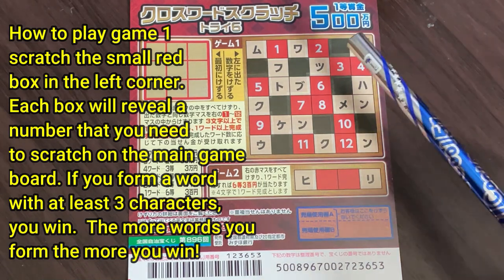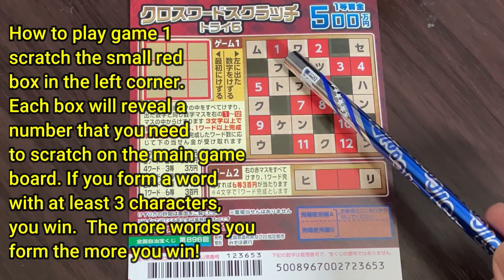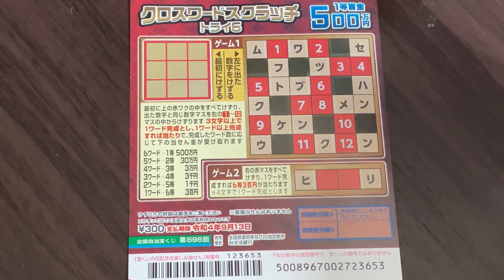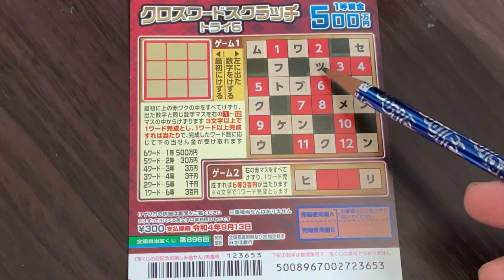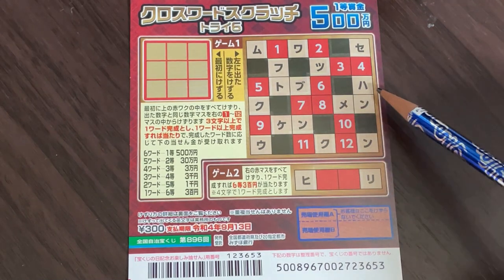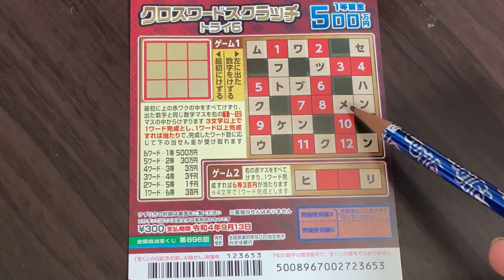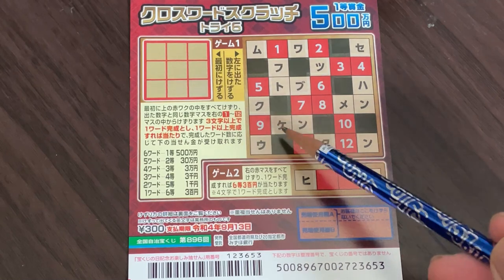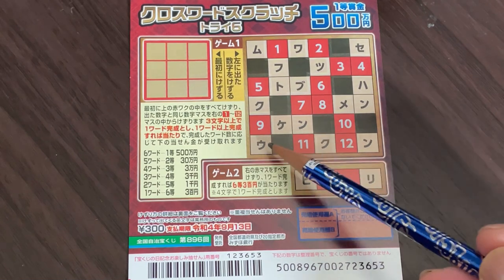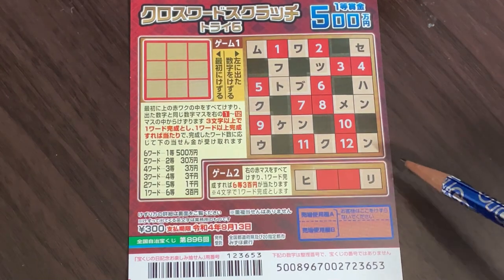Let's quickly go over these characters. This is mu, this is wa, this is se, this is bu, this is tu, this is to, this is bu, this is ha, this is un, this is me, this is ku, this is ke, this is un, this is u, this is ku, this is mm. That was your Japanese lesson.